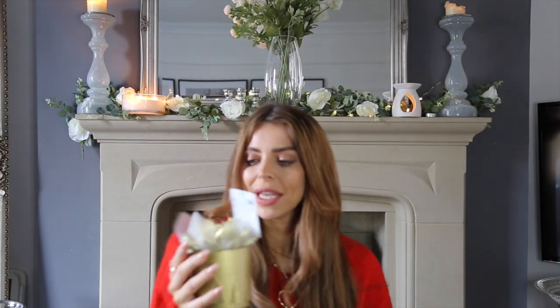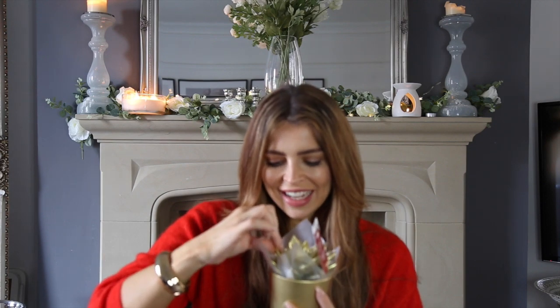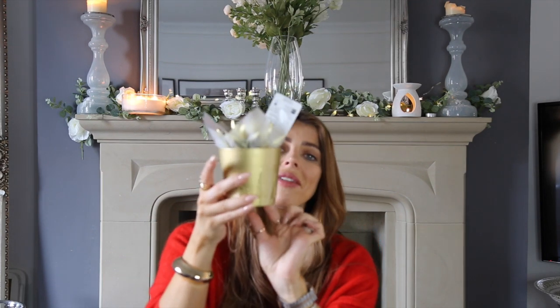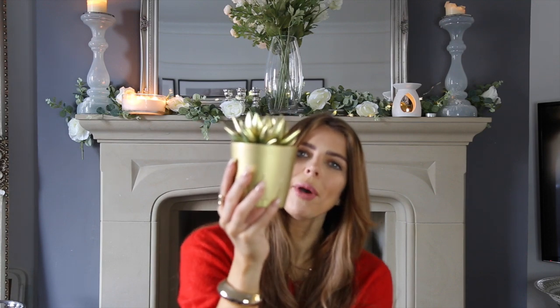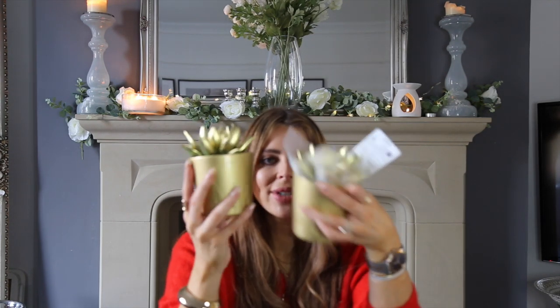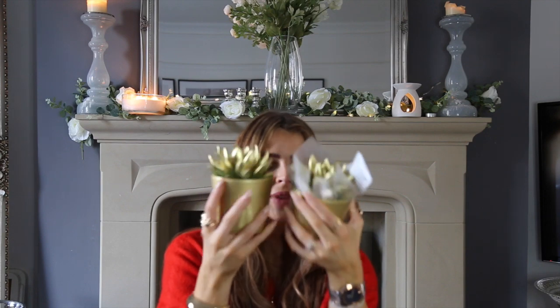Also from Aldi this week, I picked up these little gold succulents in ceramic pots. They're these little pot plants sprayed gold which looks so festive, sitting in cute little gold ceramic pots. I'm going to pop them somewhere around the house — not sure where yet — but for £2.99 they just look so cute. The two of them next to each other can make a little corner look really nice and festive. They had other colours too but I just picked up the gold to keep everything neutral.